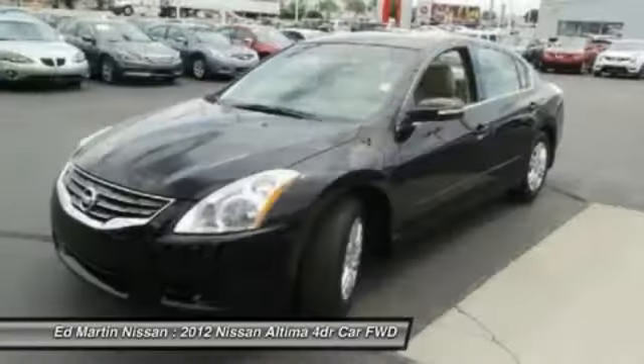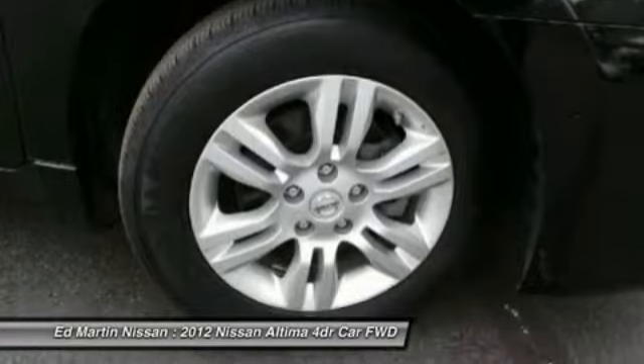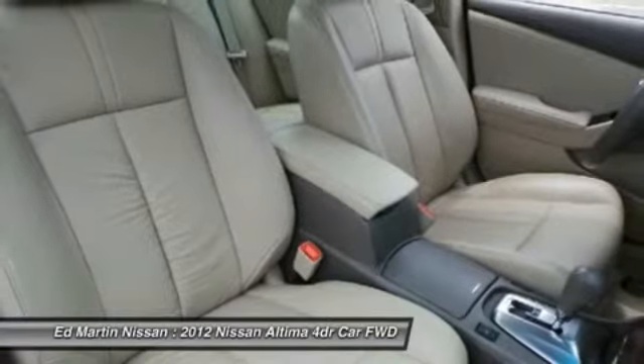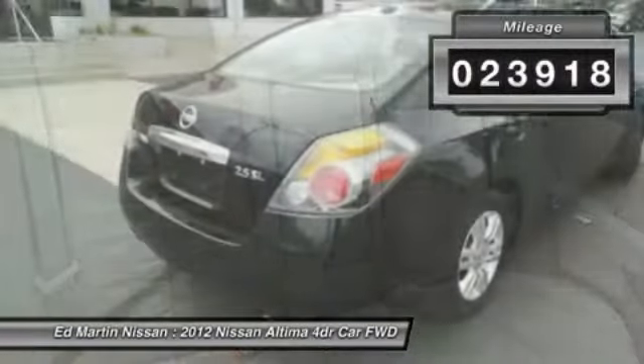Combine that with a powerful V6 or efficient four-cylinder engine, six standard airbags, and over 5,000 quality and performance tests, and you'll see the Nissan Altima is made to drive and built to last. This vehicle has less than 25,000 miles.